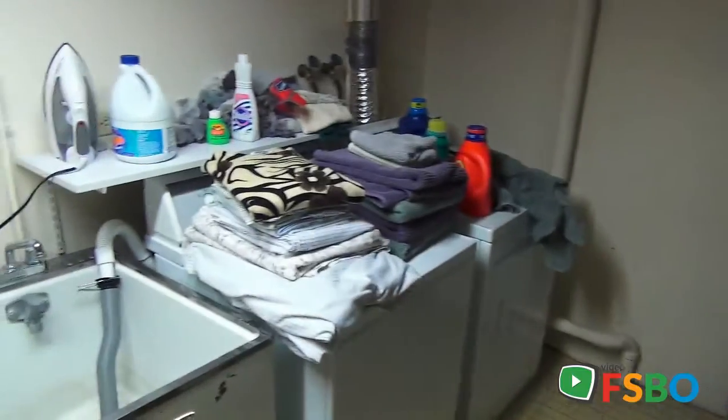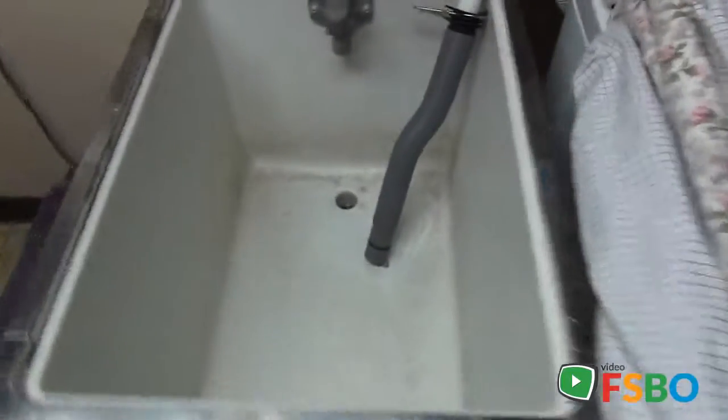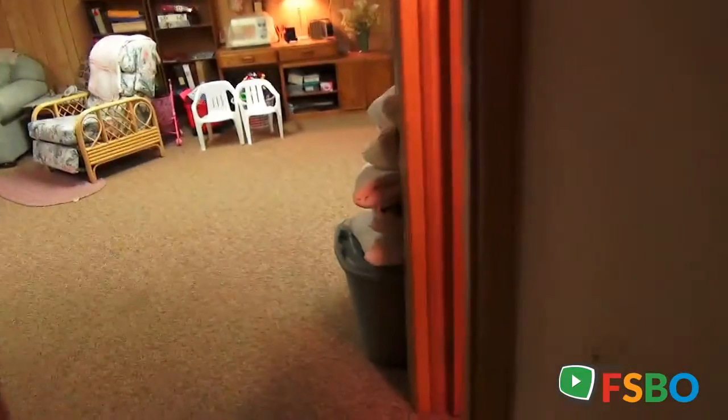Here's the heating and air conditioning and laundry area, set up just fine. Good washer and dryer. Sink in the basement. This basement is set up as its own little house practically.